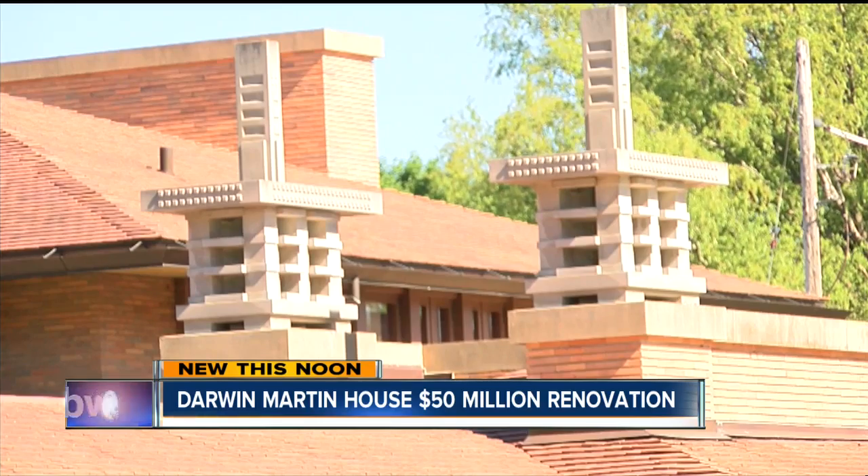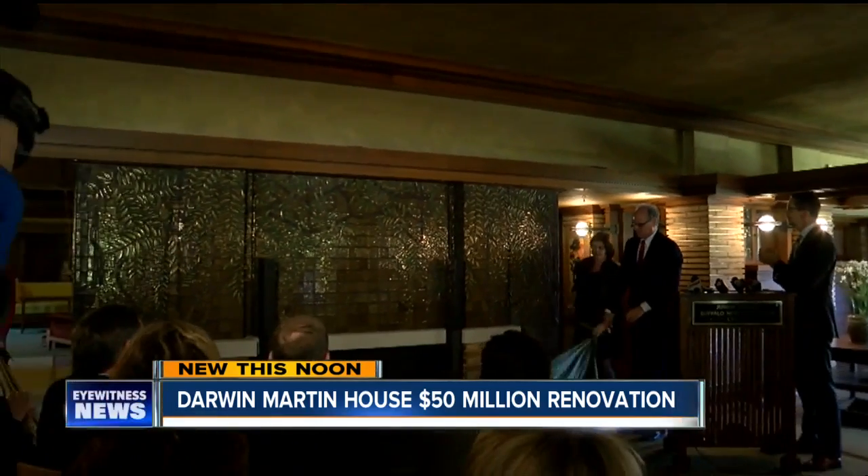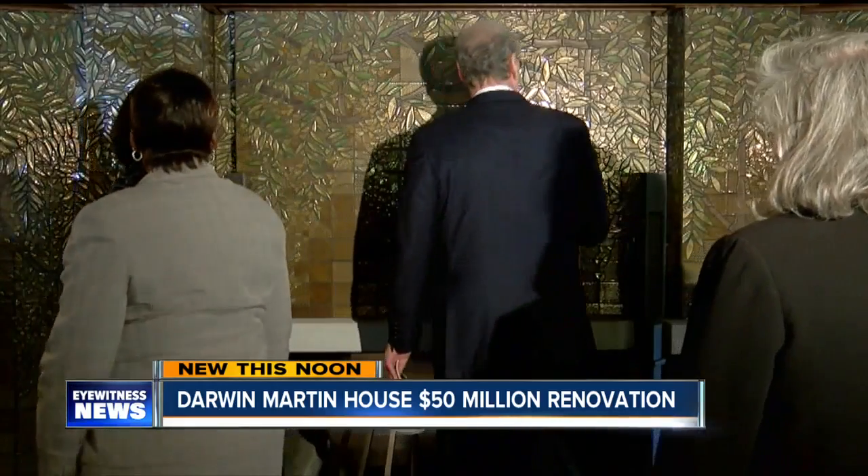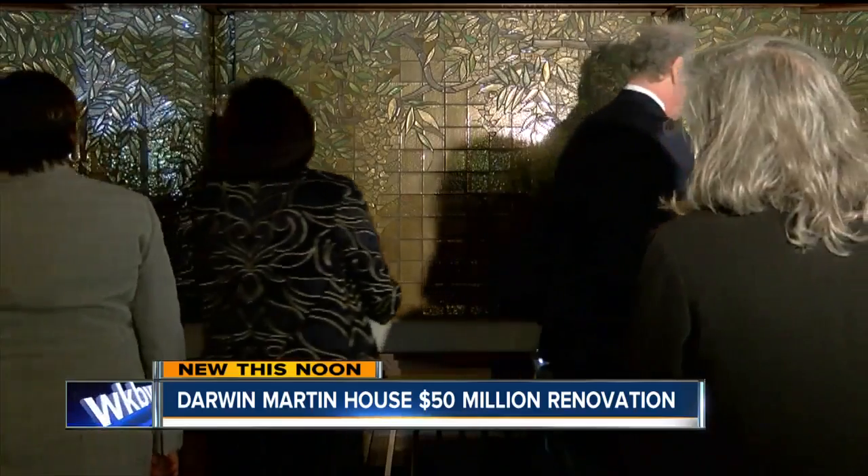Today, the finishing touch — a 360-degree mosaic fireplace on the first floor — made its official debut, transforming the national historic landmark to another level.